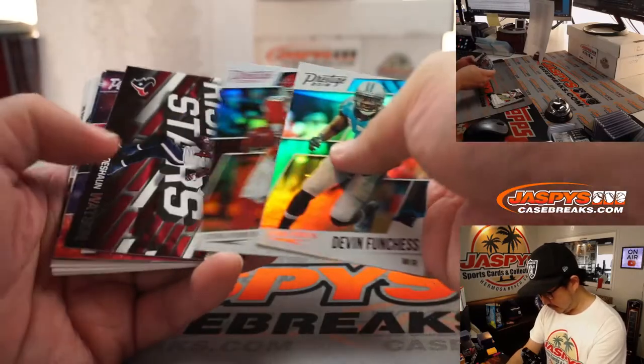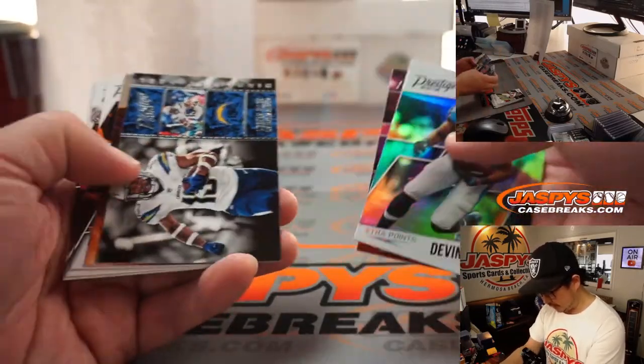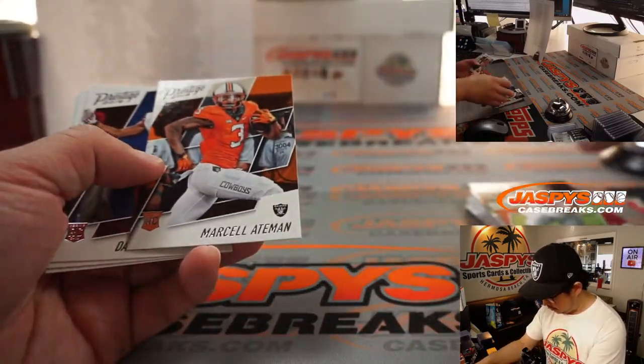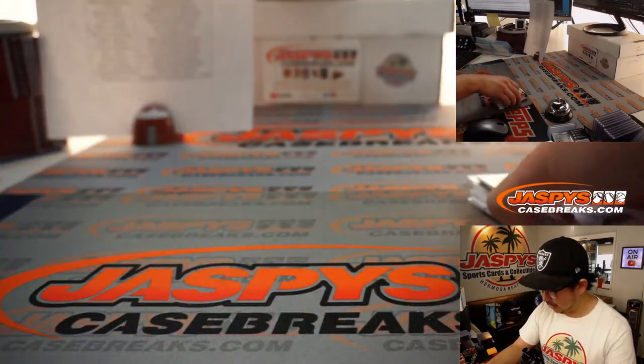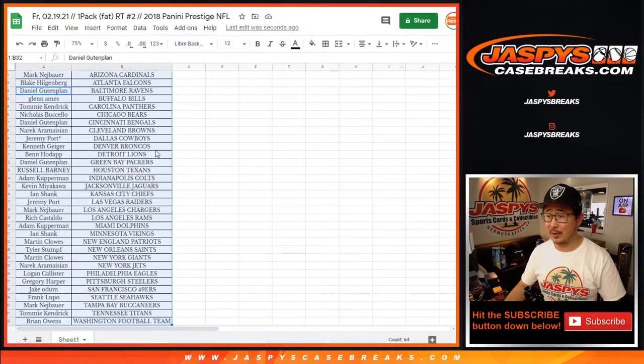Funchess, Tyreek Hill, Deshaun Watson rising stars, Dak Prescott, Deshaun Watson again, Marcel Ateman, Darren Carrington, JT Barrett, and Austin Allen. So nothing earth-shattering here, but again the most important part is who's going to win these spots. Obi-Wan, what's going on.